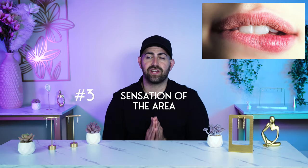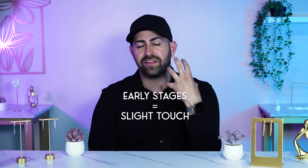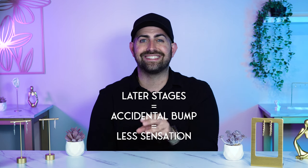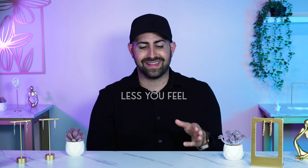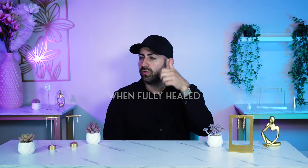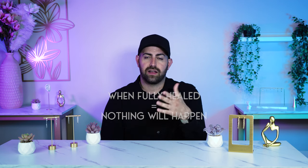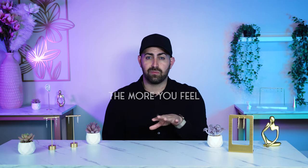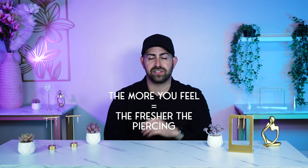The next thing is the sensation of the area. When your piercing is in the early stages, a slight touch can already show you how sensitive it is. But later on, as your piercing heals more and more, if you accidentally bump it or move the jewelry, you're going to feel less sensation. The less you feel when it's moving or being bumped, the better it is. People that have had piercings for years can move it around, sleep on it — nothing happens. So remember: the less sensitive it is, the more healed it is.